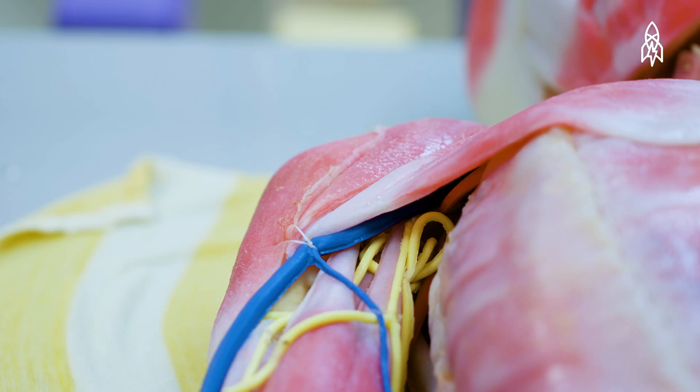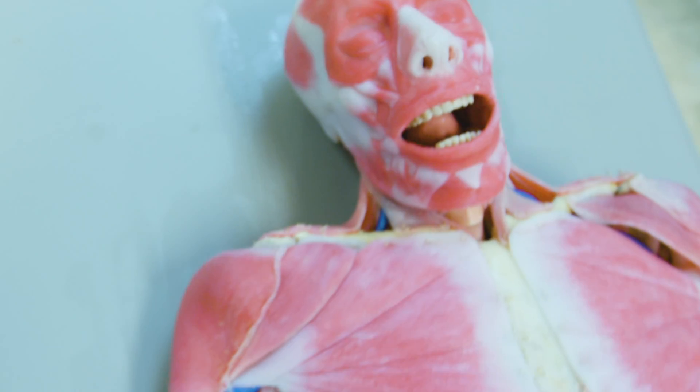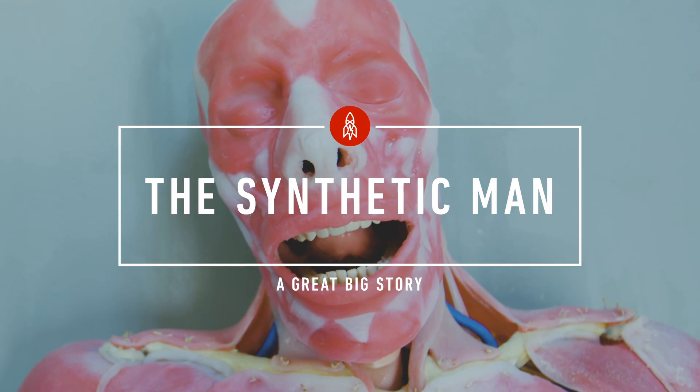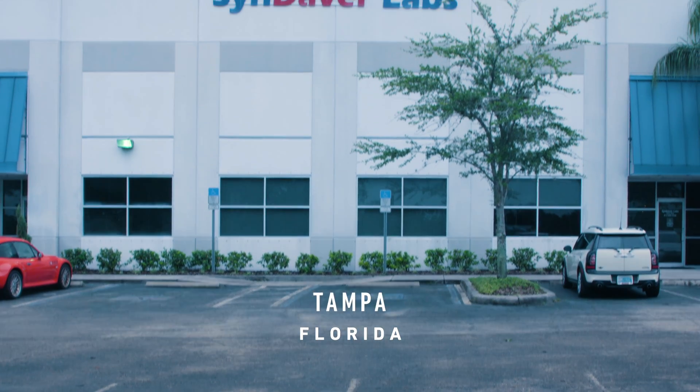Most people don't think too much about changing the world, but here we do. Here at SynDaver Labs in Tampa, Florida, we make the world's most sophisticated synthetic human tissues and body parts.